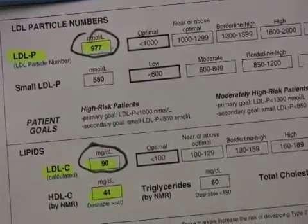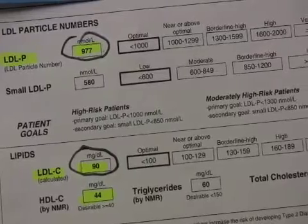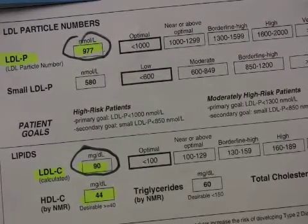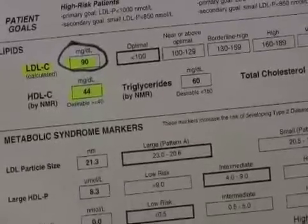His HDL is a little low at 44, so I would probably feel better putting this patient on Enduracin 500 twice a day to get his particle number down. This would also raise his HDL, and that should help him overall.